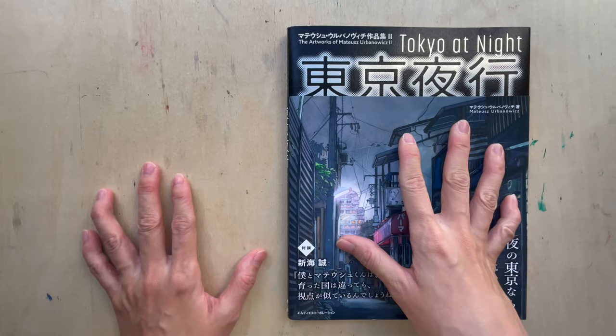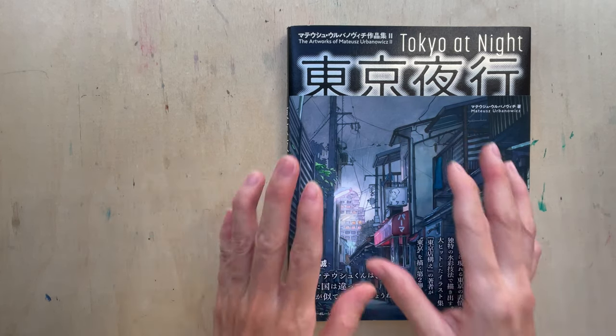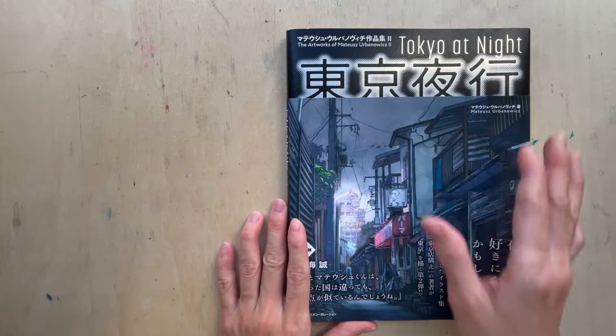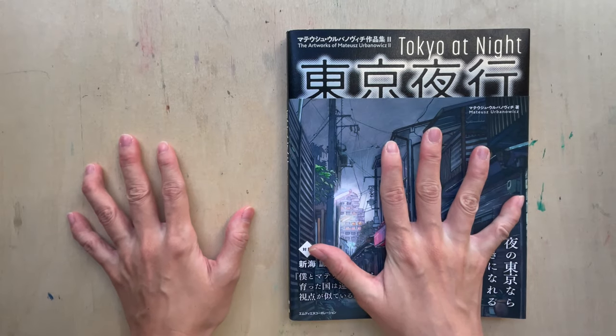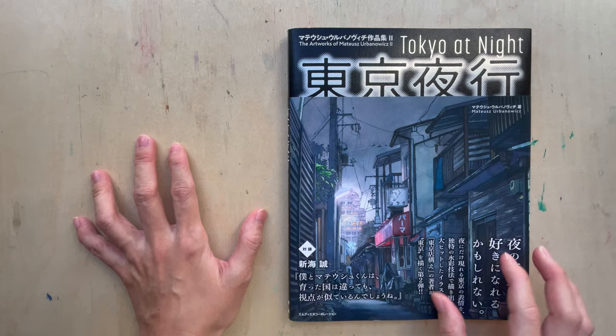This is like a follow-up to the first book that he published, which was the Tokyo Shop Front. This one is different because it is all about night scenes, and everything is done like — if you really like dark, green-looking, black, mysterious kind of painting — yeah, this is the book to get.